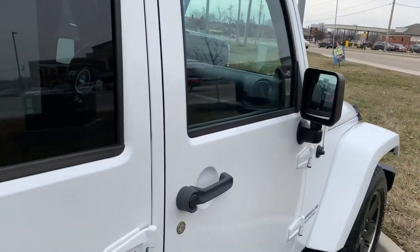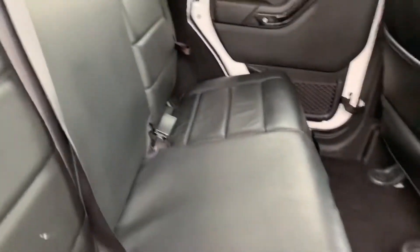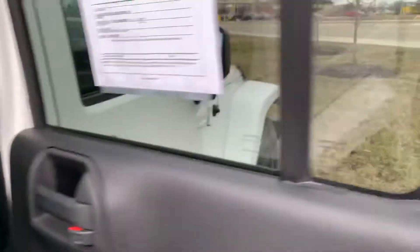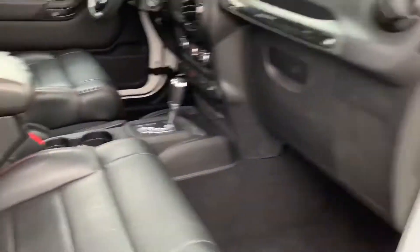Interior wise, leather interior. It looks to be very clean. Show you in the back here — this looks good as well. Hard top looks nice. Up front, you do have heated mirrors. You do have heated seats and everything as well.